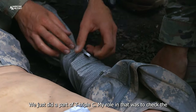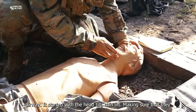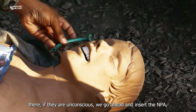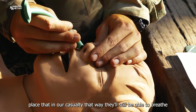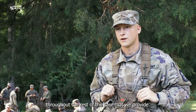We just did a part of TCCC. My role in that was to check the airway. I started with the head tilt, chin lift, making sure that they were still breathing, put my hand over the airway, and then if they're unconscious, we go ahead and insert the NPA, or nasopharyngeal tube. We put lube on that, measure it, and place it in our casualty so they'll still be able to breathe throughout the rest of the care we provide.